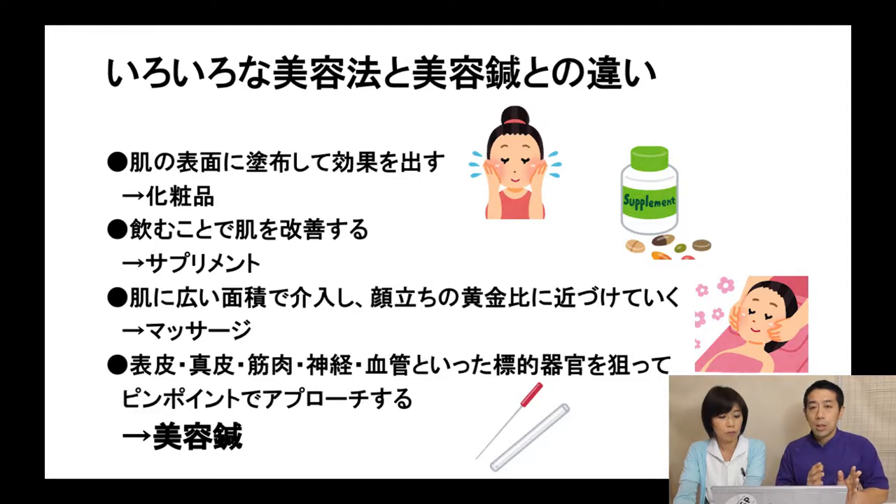Blood vessels, muscles, and nerves — you can target exactly what you want if you use needle techniques. For example, if you change a needle's angle and depth, the needle can reach just the surface or the muscle.